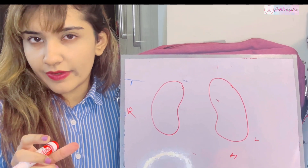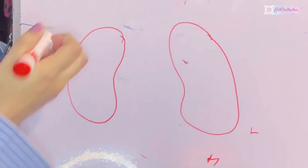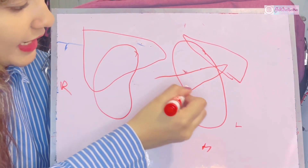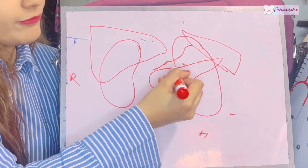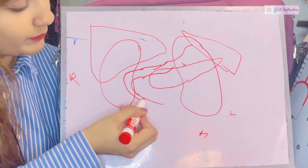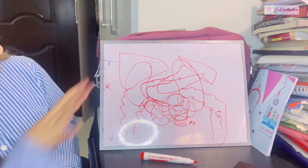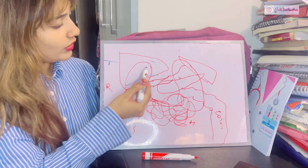Now let's discuss the anterior relations of both kidneys. Recall the organs of the abdomen: the liver is in the right hypochondrium; the spleen is in the left hypochondrium; the pancreas extends toward the spleen; the stomach lies above the pancreas; the duodenum emerges from the stomach with its parts; then the jejunum; and finally the colon passing across. The right and left kidney anterior relations differ based on this organ placement.